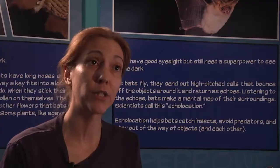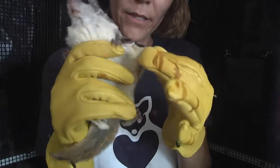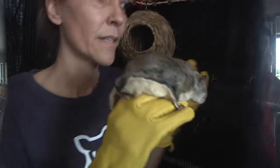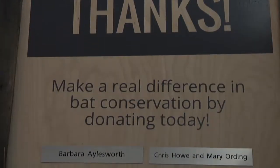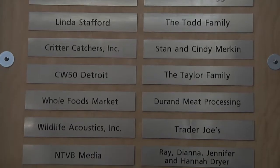Sometimes it can be challenging to raise funds for new caging and the food that they require. Being a non-profit, we definitely depend on donations and our programs and ticket sales here at the Bat Zone to help support our rescue missions and support the rescued animals that we house here.